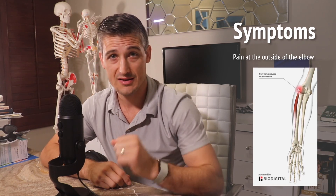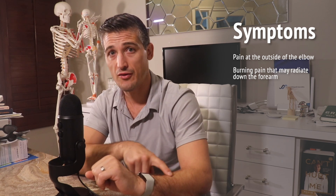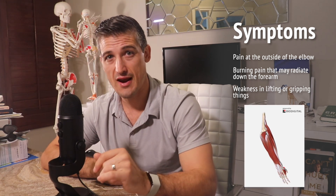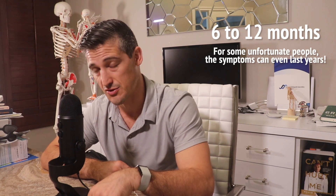So, tennis elbow — lateral epicondylitis — what is it? The symptoms are pain at the outside, or lateral aspect, of the elbow. Often you can push on the exact spot that hurts. Sometimes people describe it as a burning pain that can radiate down the forearm. It is often noticed when lifting or gripping things, which causes weakness with those activities. Many notice the pain is very bad at the end of the day and that the elbow is stiff and sore when trying to get the arm straight, especially after a prolonged rest period. A big issue is how long symptoms last — it can often take 6 to 12 months to resolve.